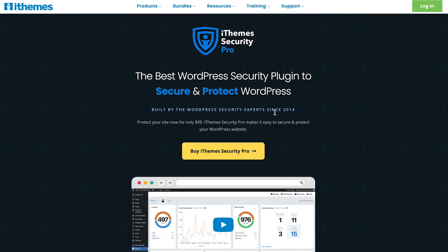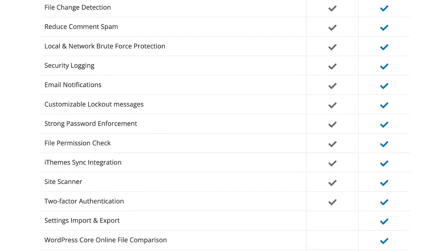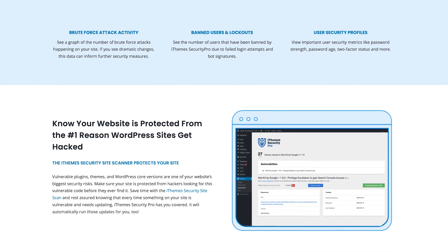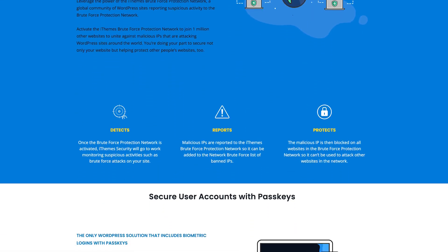Next up on our list is iThemes Security, which is another excellent security plugin for WordPress. With over 30 different security measures, iThemes Security focuses on strengthening your website's overall security posture. The plugin provides features like brute force protection, file integrity monitoring, and IP blacklist functionality. It also offers options to hide sensitive areas of your website from unauthorized access, such as the login page and admin areas.